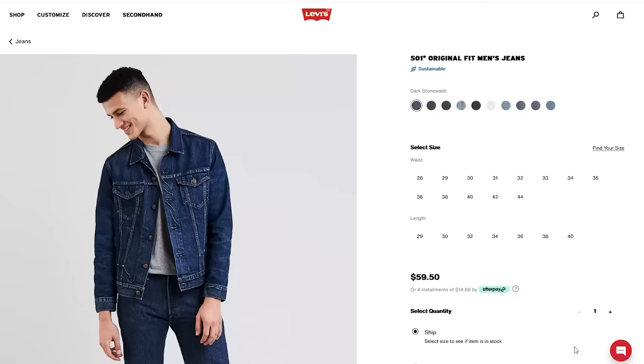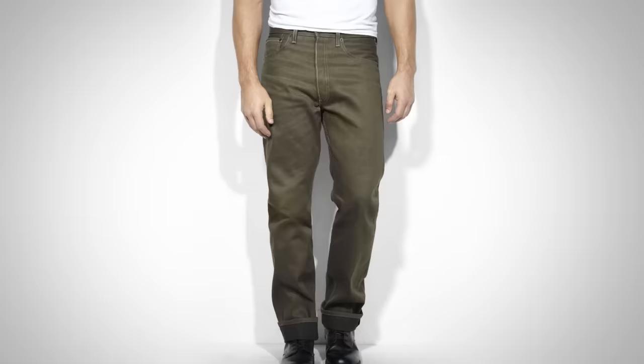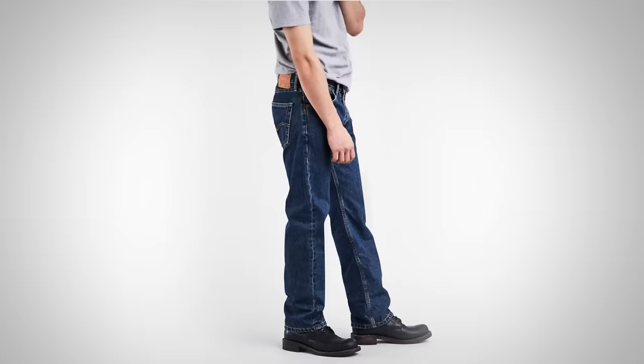Another cool thing with the 501s is they have the button fly — the classic Levi front opening. They've also got a wider waist range on the 501s, so if you're a bigger guy and find it hard to find jeans, go to the website. 501s also come in the widest range of colors, so if you're looking for green or various medium-to-light washes, you'll find it in the 501. Next up, we have the very popular 505s — if you need just a little bit more of a relaxed fit around the thighs, otherwise a very similar fit to the 501.